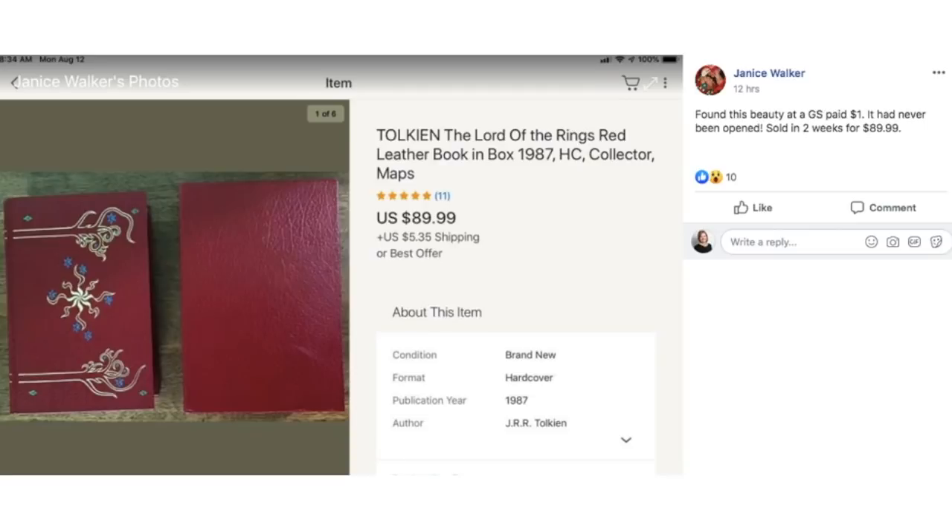Janice found this beauty at a garage sale, paid a dollar, and it had never been opened. Sold in two weeks for $89.99. This is Tolkien's Lord of the Rings, red leather book in a box, 1987 — a collectible Lord of the Rings book. Look at that beautiful tooled cover. Even if it wasn't Lord of the Rings, it's still a pretty book. She paid a dollar and it sold for $89.99 plus shipping.